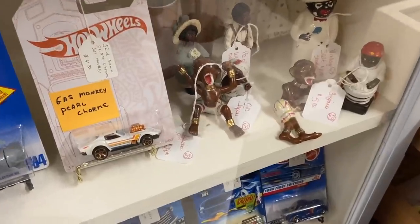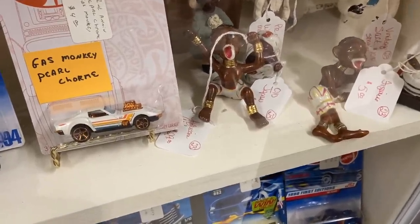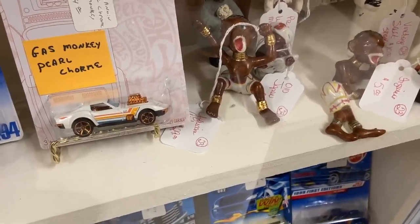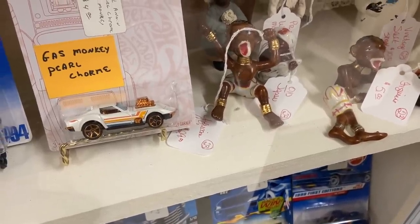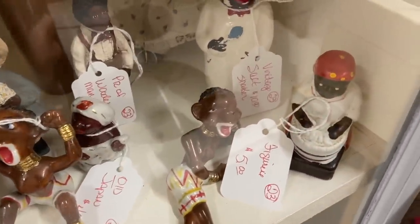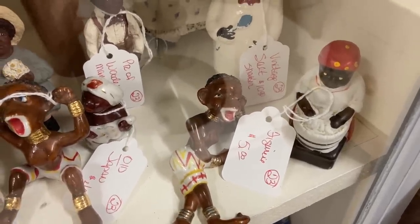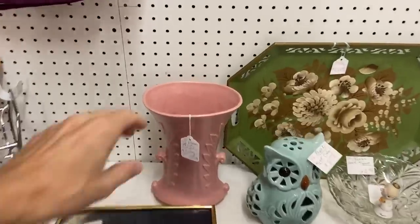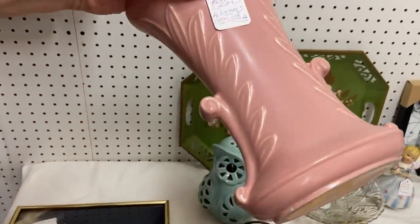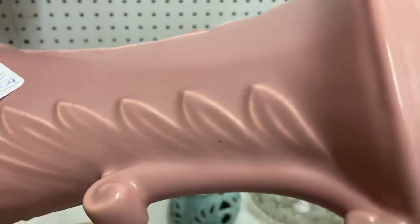Black Americana — these were made in Japan in the 50s. They are controversial to some folks, but a lot of my collectors are black. The two African ones are $29 for the pair. The one on the right honestly is the one that bothers me the most because that one was made about 1990 — certainly by then you would think people would have a little more sensibility about it. This is an Abingdon base here — same color as my bathroom fixtures because they made those too. It's got one little glaze pop, which is unusual because the quality was really good on this stuff.